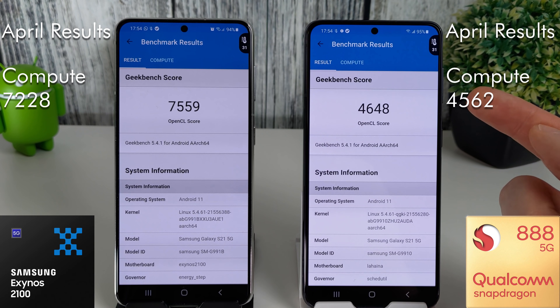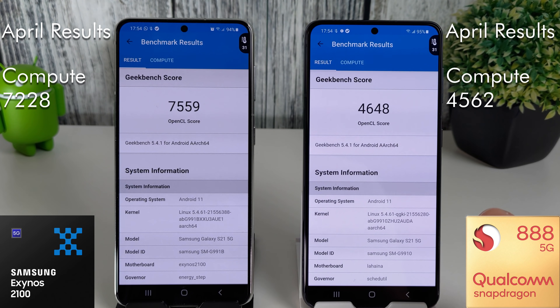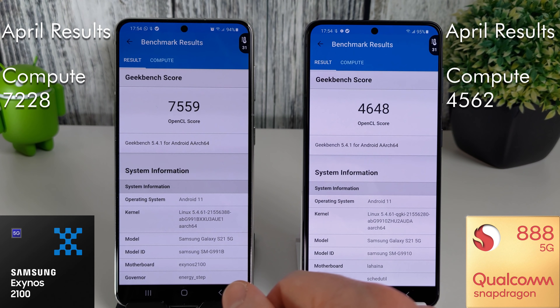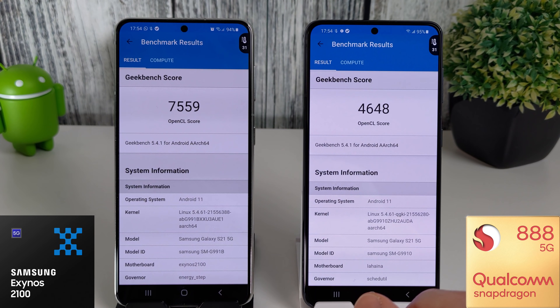The Snapdragon has also had a bit of an increase — by just under 100 points — going from 4562 to 4648 last month. So there are definitely some improvements, but there's still a huge difference between the two when it comes to the compute scores. Both phones have now gone up to 31 degrees, so I'm going to let them cool down and then move on to the Antutu test.